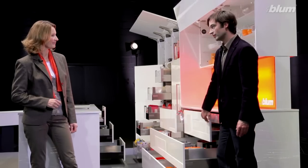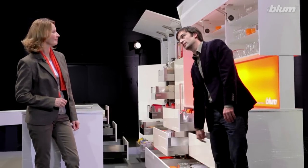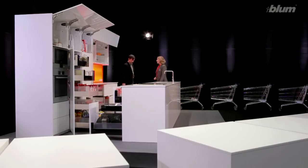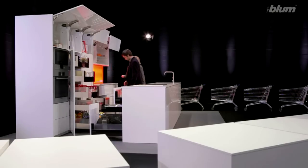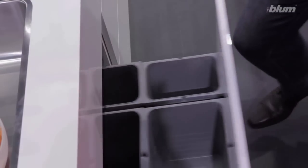But surely storage space needs differ according to the user, right? Yes, there can be very different requirements. It depends on your lifestyle, cooking and shopping habits, and whether you've got a big family.